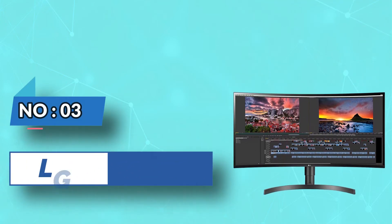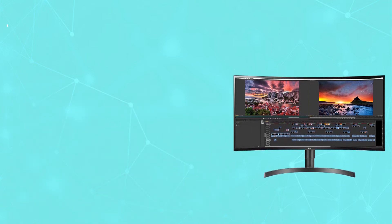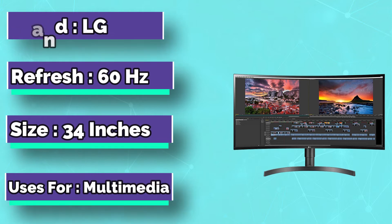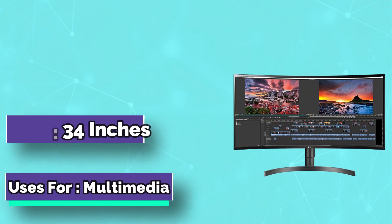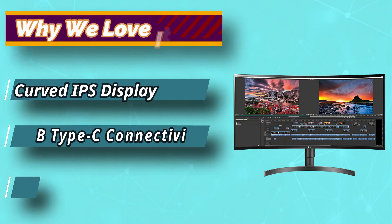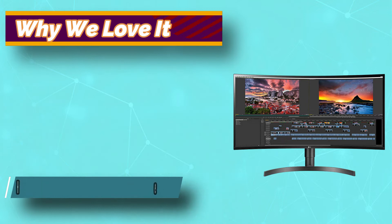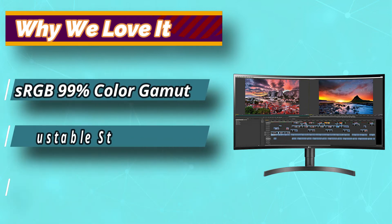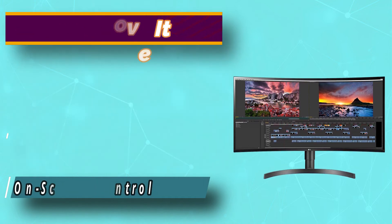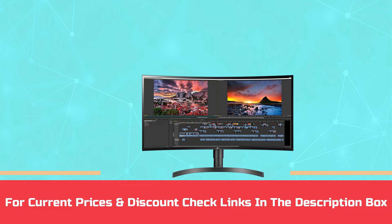Number 3: LG Monitor for 3D Modeling. Looking for a curved ultrawide monitor for your work? Then you have to look at this LG monitor. It has a 34-inch screen size and an aspect ratio of 21:9. Maximum screen resolution is 3440 by 1440 pixels, and based on an IPS display, it gives you an immersive viewing experience and highly accurate colors for your work. For current prices and discounts, check links in the description box.